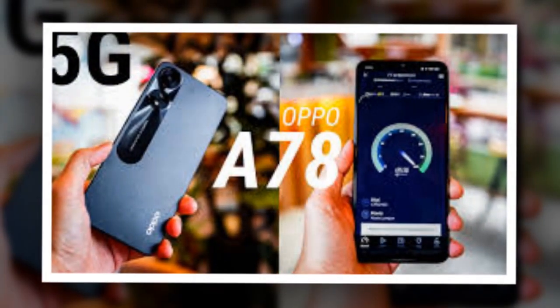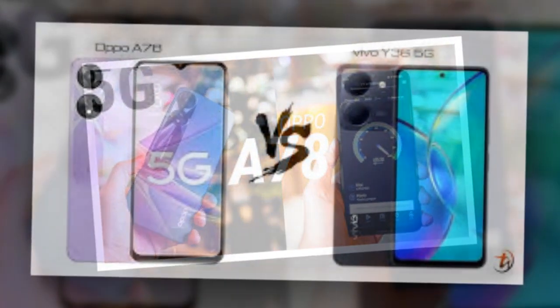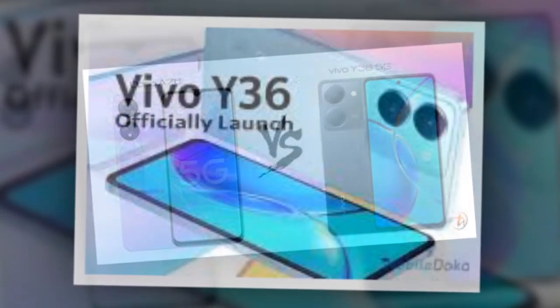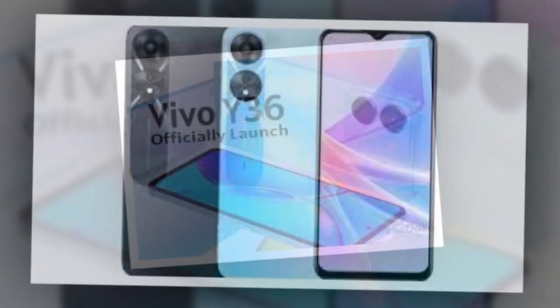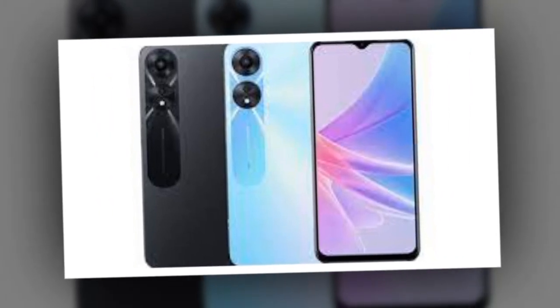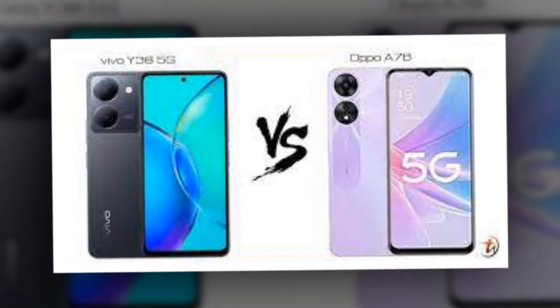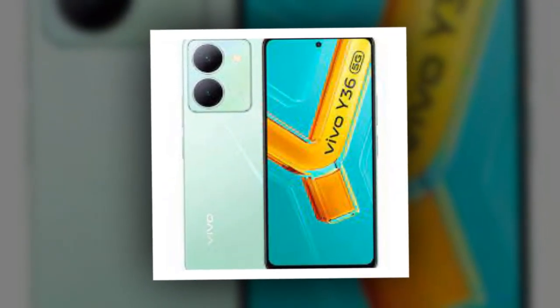Here's a comparison between the two smartphones to know about pricing and specification similarities and differences. The Vivo Y36 5G was launched in India in a single-storage configuration with 8GB RAM and 128GB storage, priced at Rs. 16,999, available in two color variants: Meteor Black and Vibrant Gold. Similarly, the Oppo A78 5G is available in a sole 8GB RAM plus 128GB storage variant, marked at Rs. 18,999.